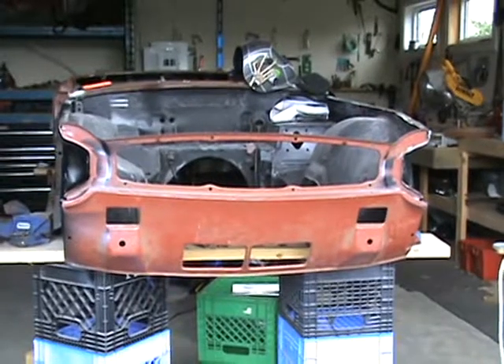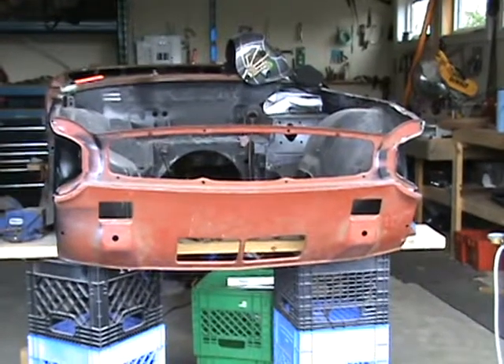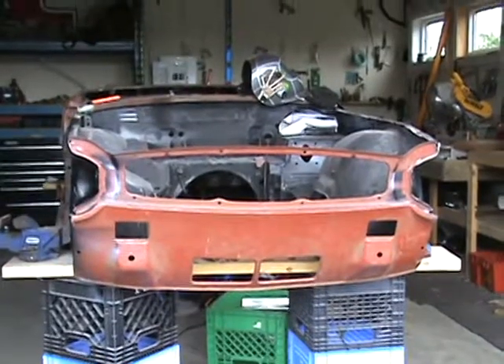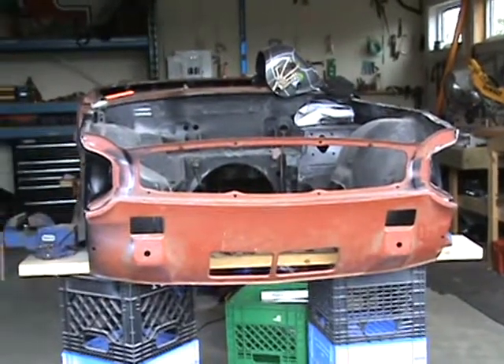I'm going to start moving to the back end, or might be putting in the passenger floor pan — I haven't decided yet, see how I feel tomorrow. I forgot what part I'm on now, but that's this part finished. Thank you for viewing, bye bye.